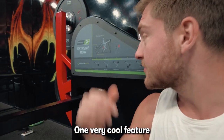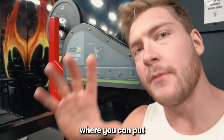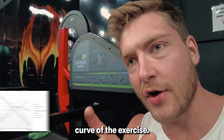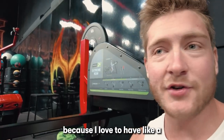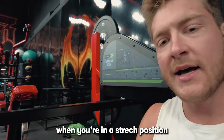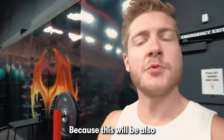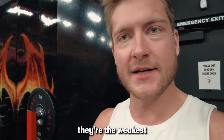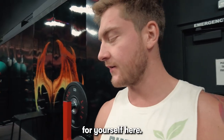One very cool feature about these machines is you have three different arms where you can put plates on at a different height, and what that does is it changes the resistance curve of the exercise. I like to have a really hard stretch, so the load is heaviest when you're in the stretch position and the lighter it gets as you move into the contraction. This matches the natural resistance curve of your muscles — in the shortening position they're weakest and in the stretch position they're the strongest. You can adjust that for yourself here.